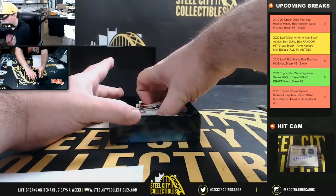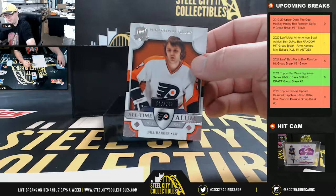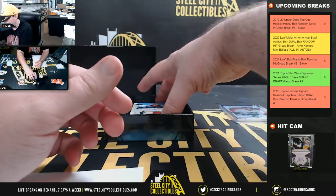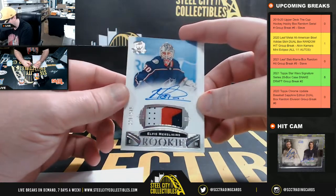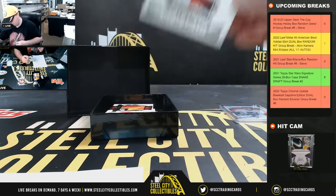Our first card here is Bill Barber, 66 of 249 — number six goes to Jason, nice hit. Next up, rookie patch auto Elvis Merzlikins, 229 of 249, really nice hit there — number nine going to Phil.